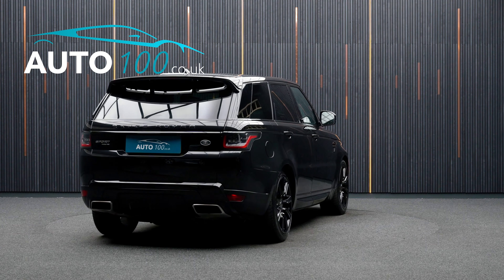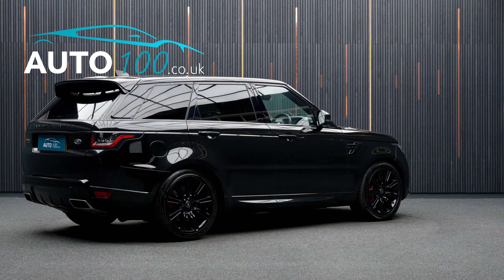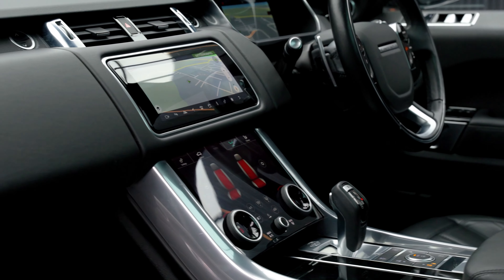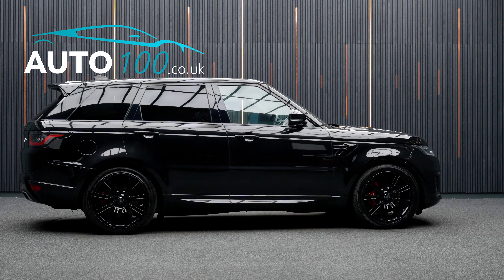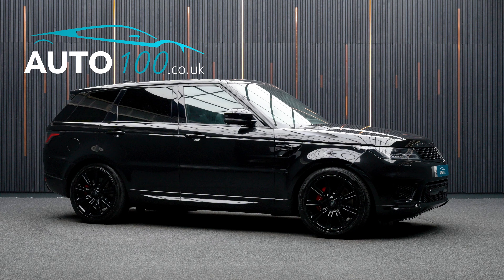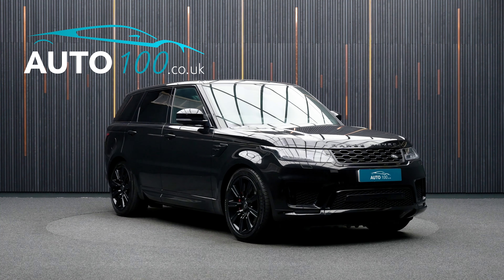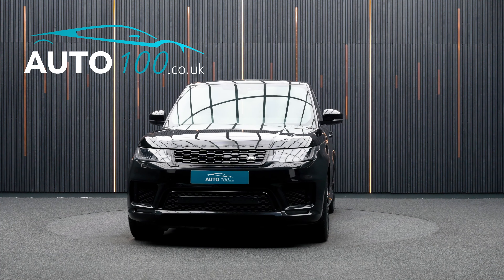This highly desirable vehicle also benefits from a fixed panoramic sunroof, black exterior pack, privacy glass, Meridian audio system, heated steering wheel, satellite navigation with Bluetooth connectivity, Apple CarPlay and Android Auto, electrically adjustable memory seats with heating function, heated rear seats, rear parking camera, and front and rear parking sensors, and so much more.